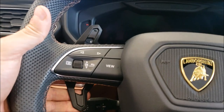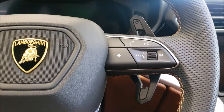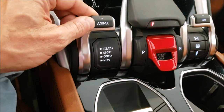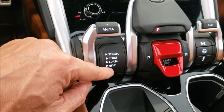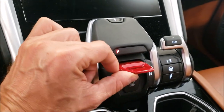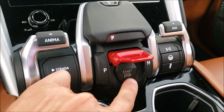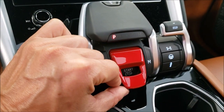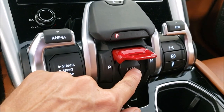The paddle shifters — I'm surprised they're not oversized like usual. There are different drive mode levels: Sport, Corsa, and others — I don't even know what this one is. To start the car you push it like that and then click start, just like an airplane fighter jet, or like you want to launch a missile.